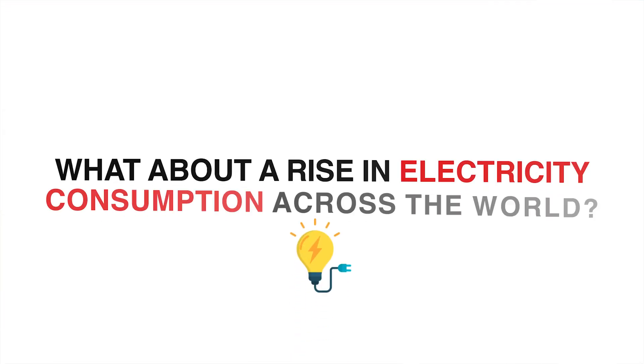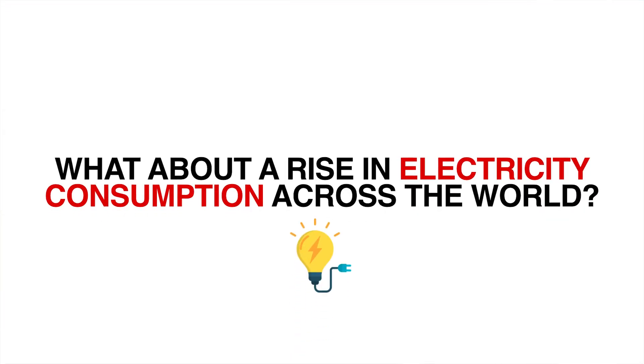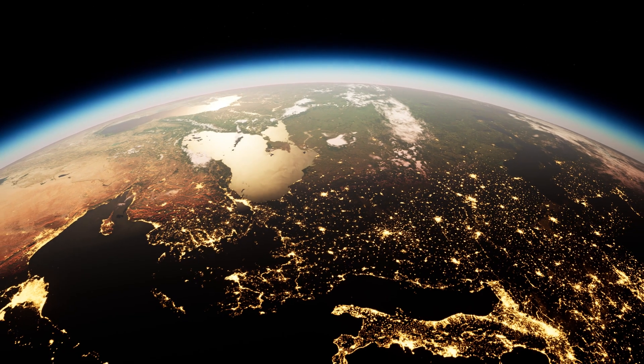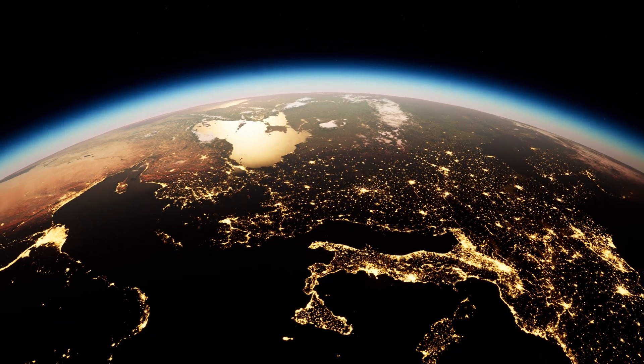Another question I often get is: what about rising electricity consumption across the world? Electricity consumption per capita is rising, especially with quality of life increases and the demands of technology. Many industries across the world are also electrifying to decrease greenhouse gas emissions and increase the efficiency of how we use our resources.